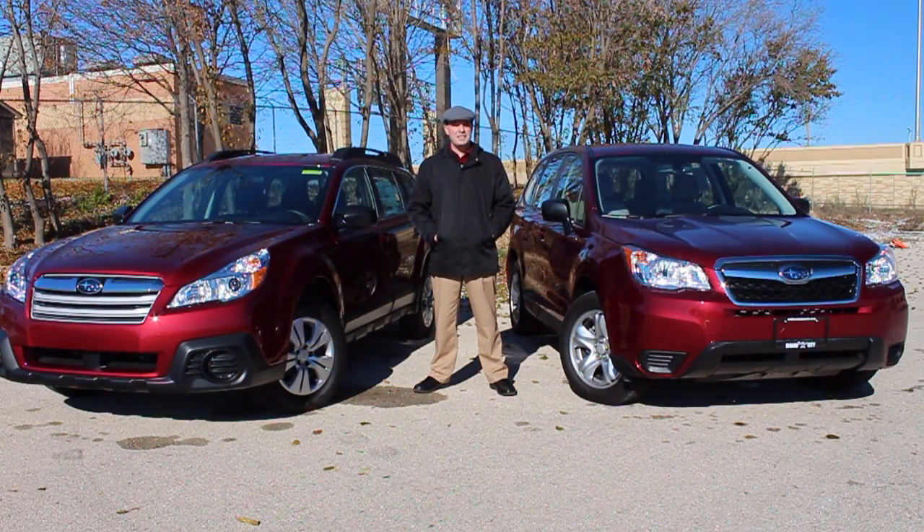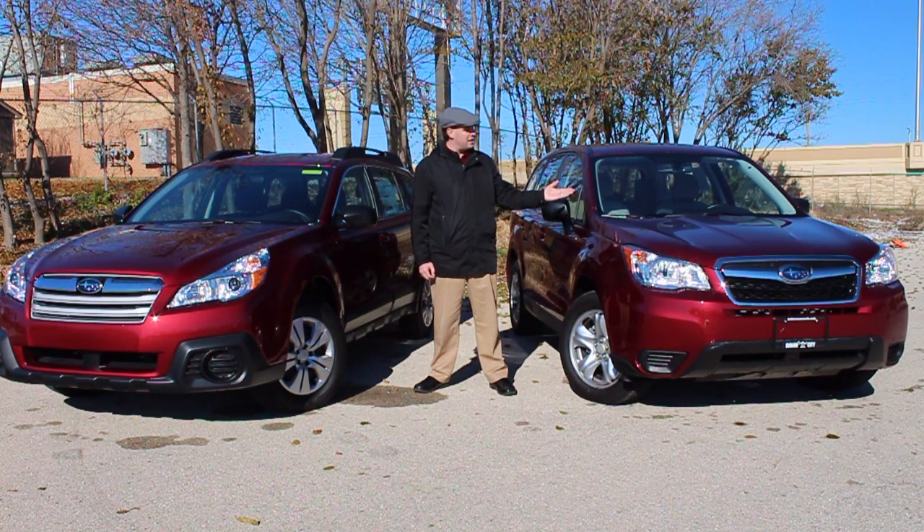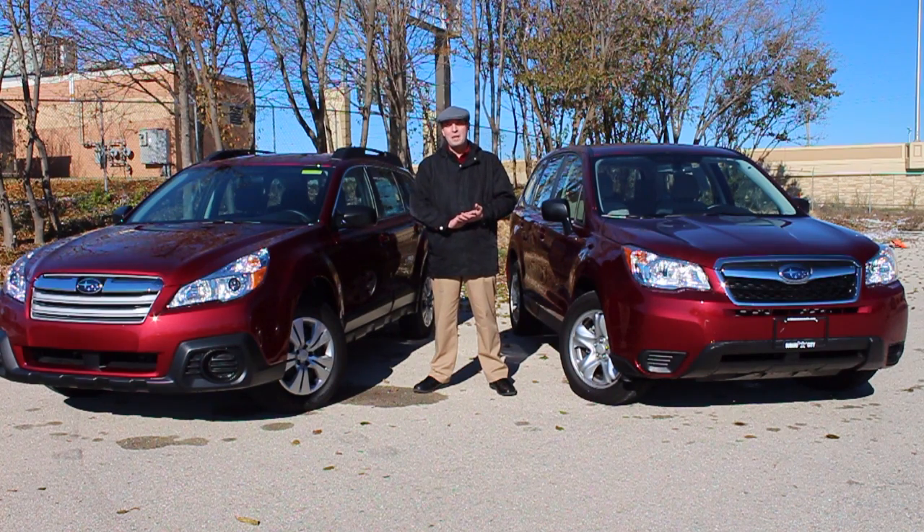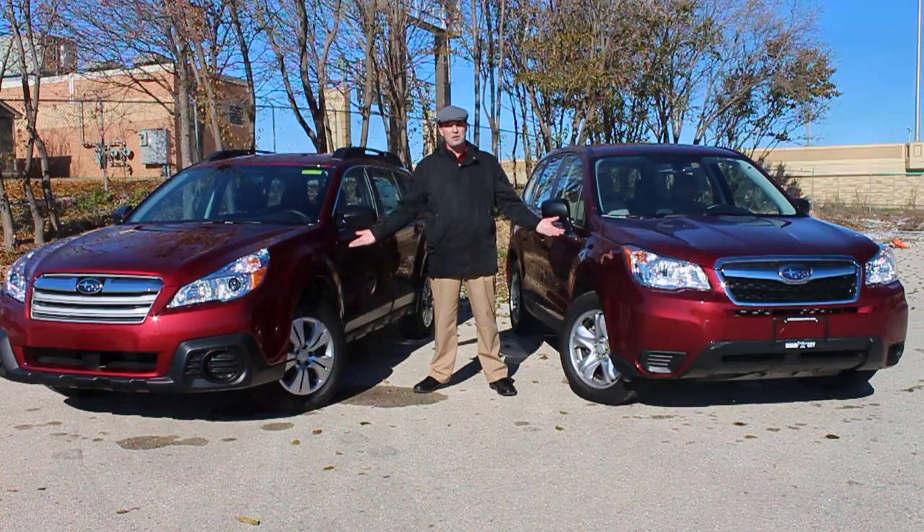Welcome to a SuperCity.TV Frequently Asked Question Week. Today we're going to take a look at the 2014 Subaru Outback and the 2014 Subaru Forester, to answer the question: just what is the difference?